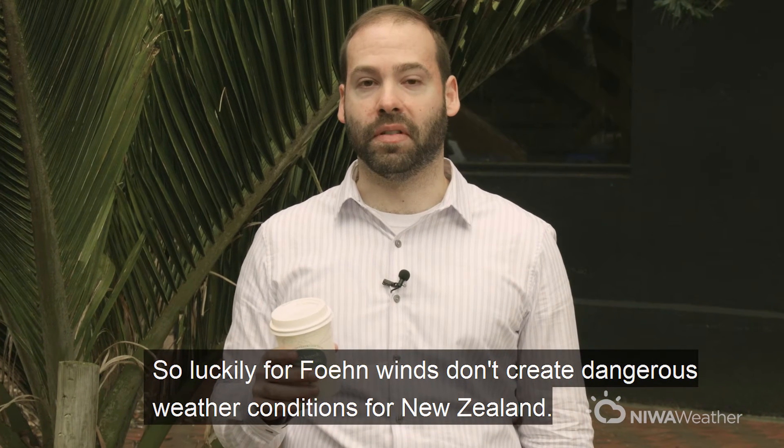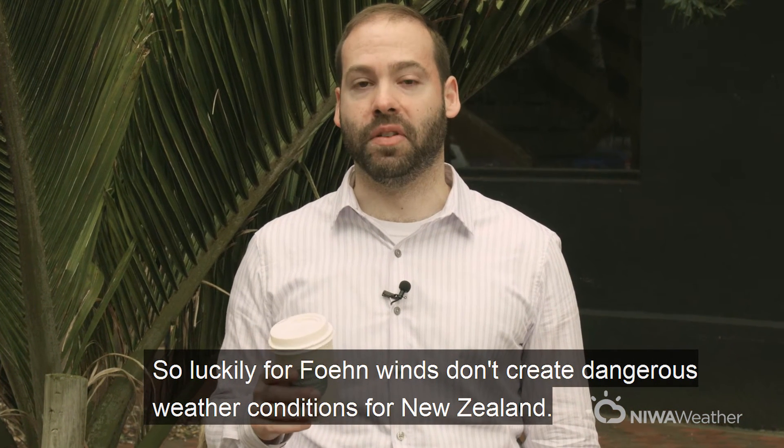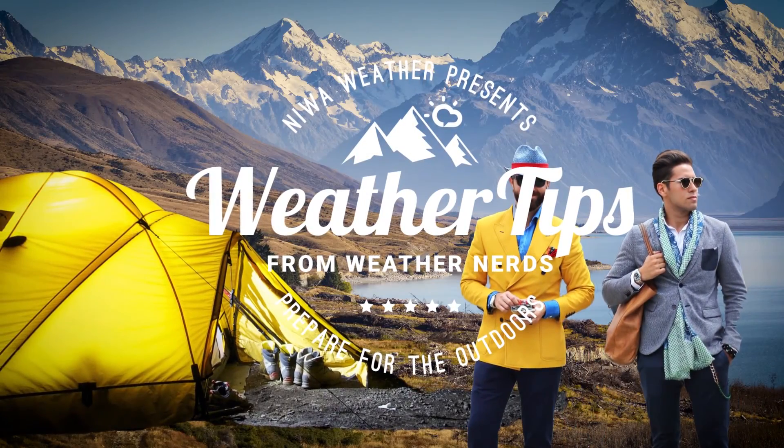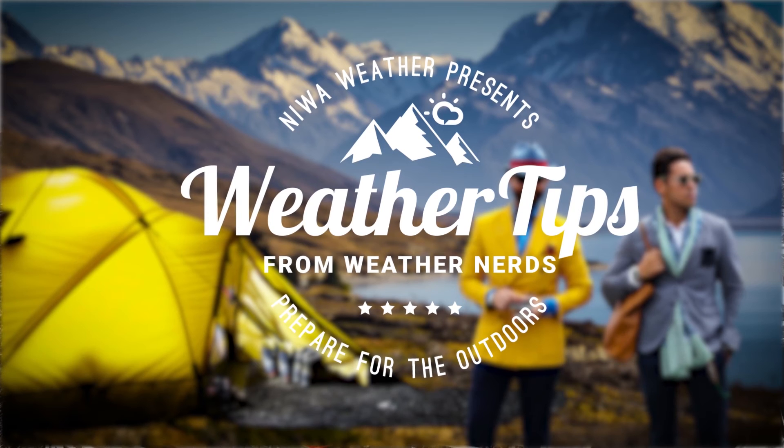So luckily, foehn winds don't create dangerous weather conditions for New Zealand, but they do affect our weather and you'll want to be prepared. You can be better prepared for the outdoors with weather tips from Weather Nerds.